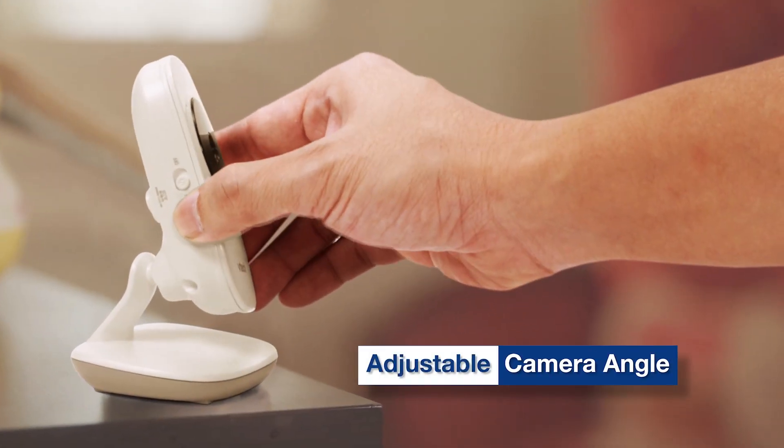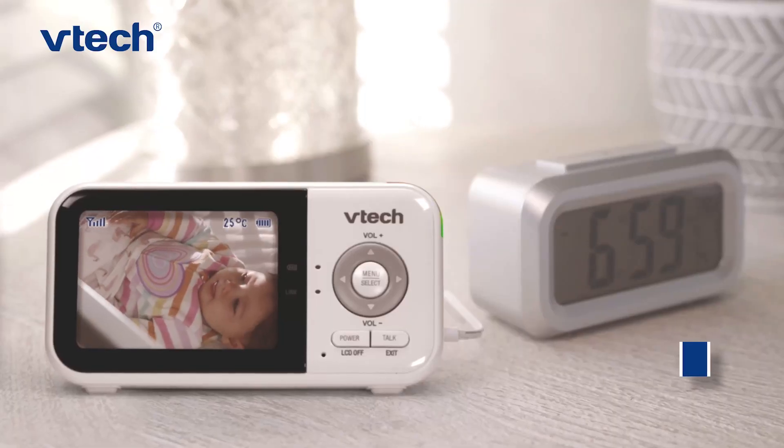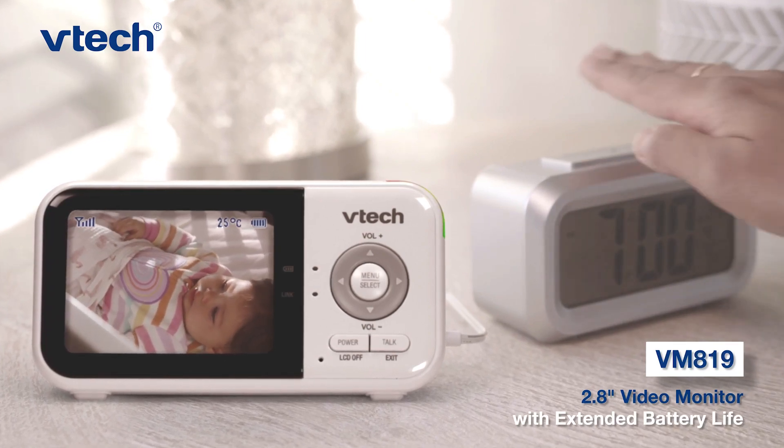What's more, there are additional tools to support your child's healthy development. VTech VM819 Baby Monitor — here to support you and your family as you grow.